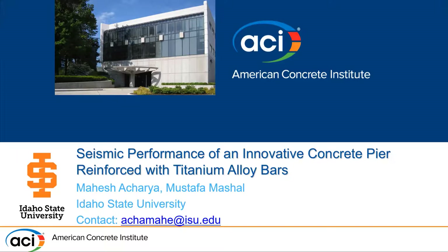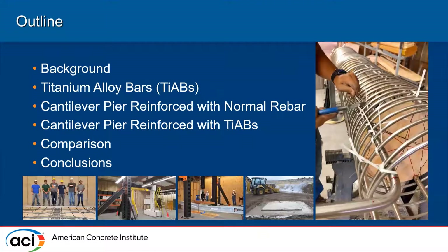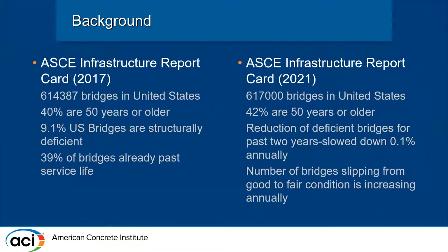Today I'll be presenting on the seismic performance of an innovative concrete pier reinforced with titanium alloy bars — this is cast-in-place concrete. I'll provide some background on titanium alloy bars and then talk about a cantilever pier reinforced first with normal steel rebar and then compare it with titanium alloy bars.